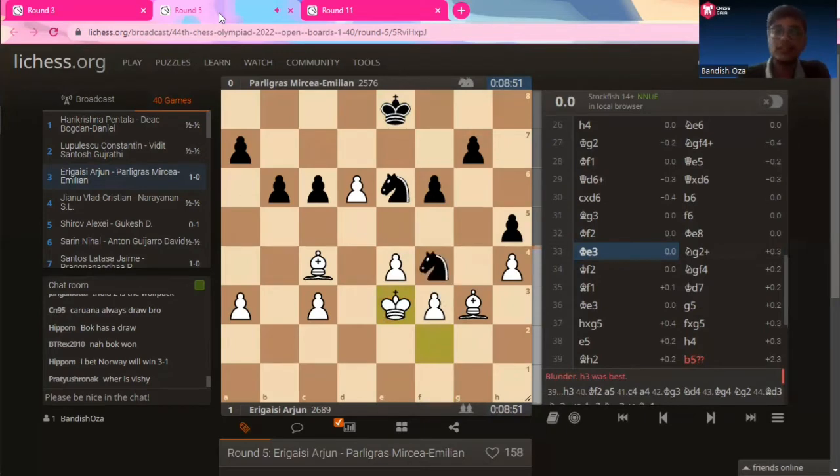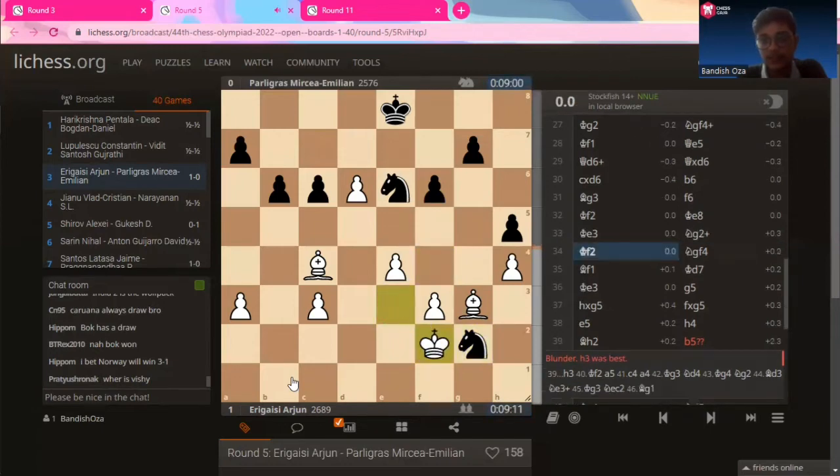King to e3. Obviously you have to move your knight because it's being attacked twice and only protected once. Knight to g2 check. Knight back to f4. Arjun doesn't go for king to e3 again because then the knight will come back to g2 and the king will have to come back to f2 — they'll just risk a draw by threefold repetition. Arjun is like, no, I'm not going for a drawing move just yet.